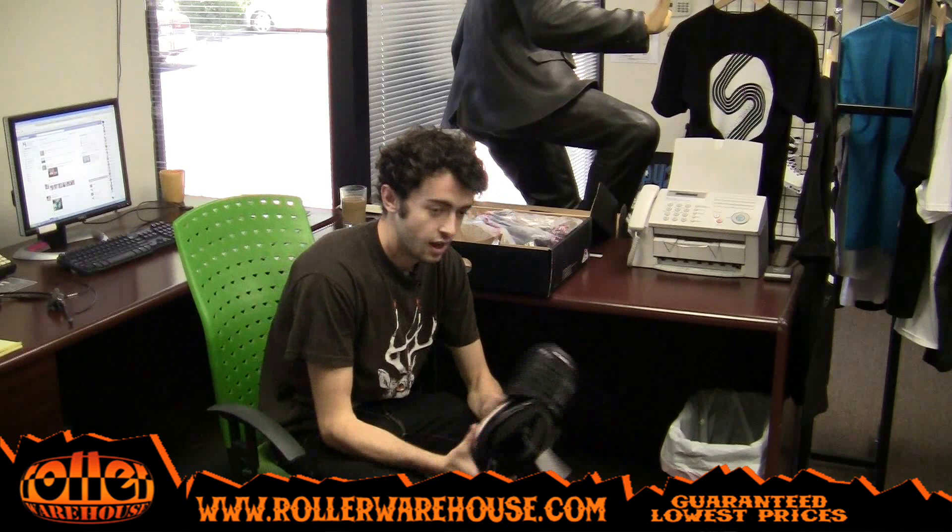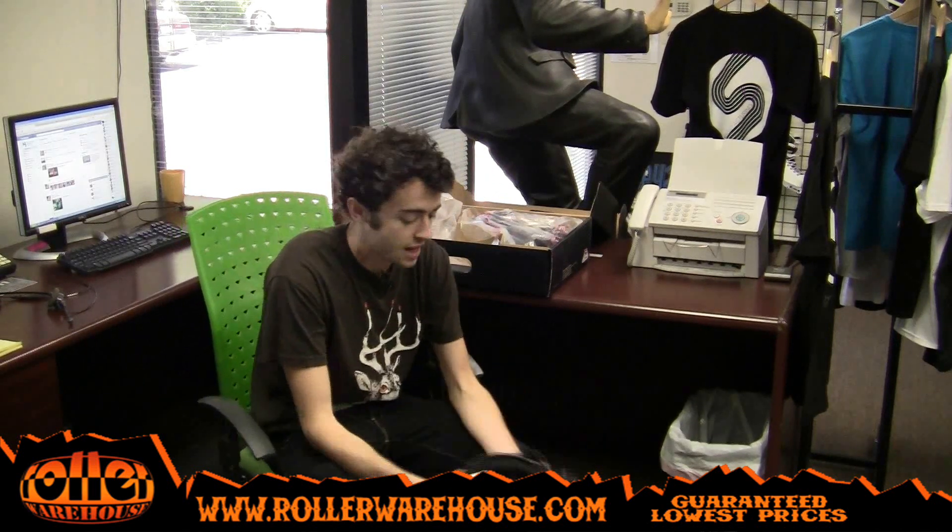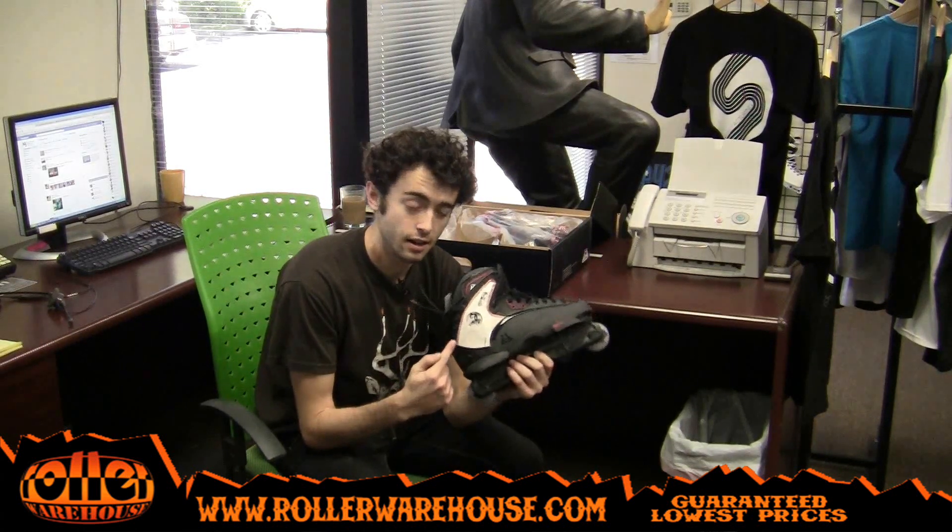Big fan of them. I know when that Chris Farmer and Chris Haffey Game of Blade came out, everyone was asking what skates is Chris Haffey riding? These skates right here.